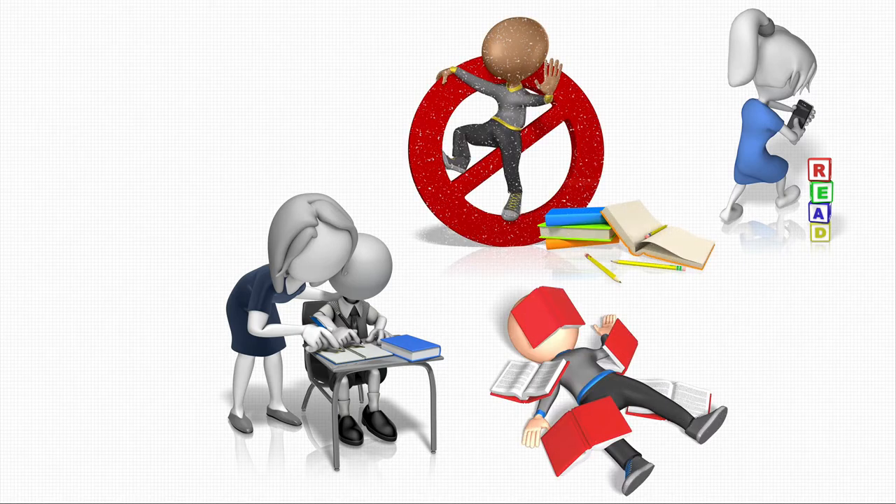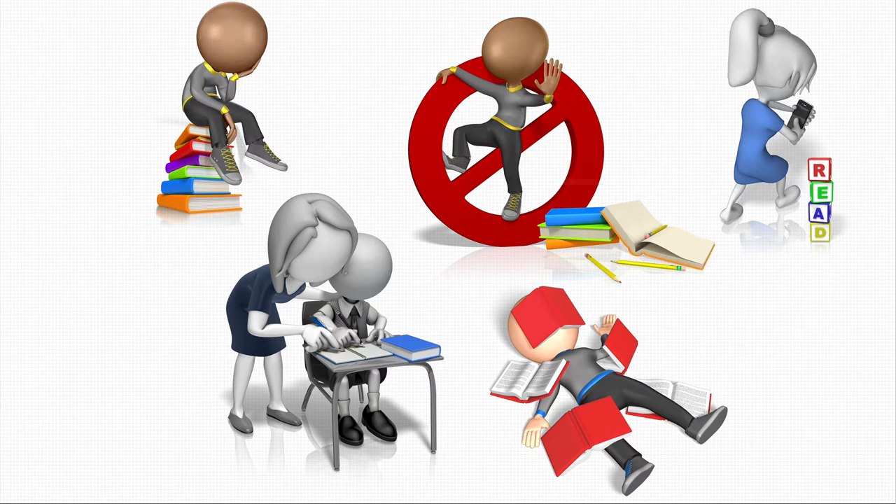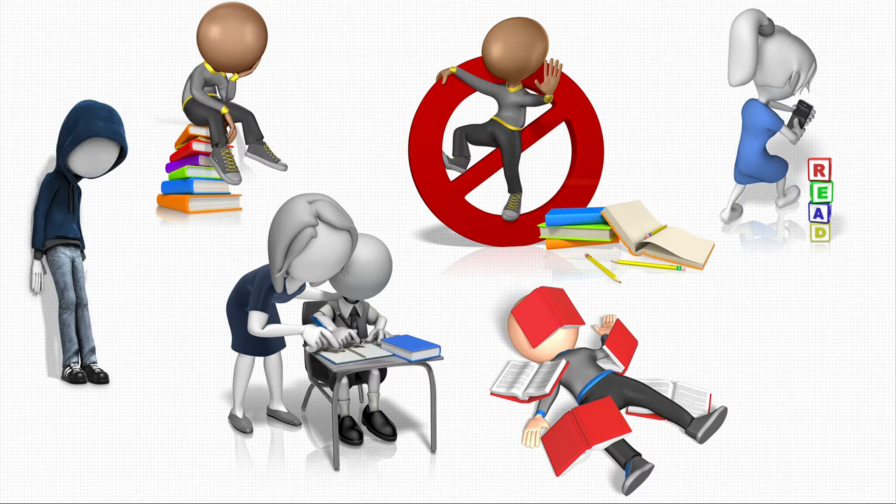Is your child struggling in the classroom? Are they distracted or disorganized? Do they avoid reading or resist homework? Are they frustrated or bored? Perhaps they feel like they don't fit in.